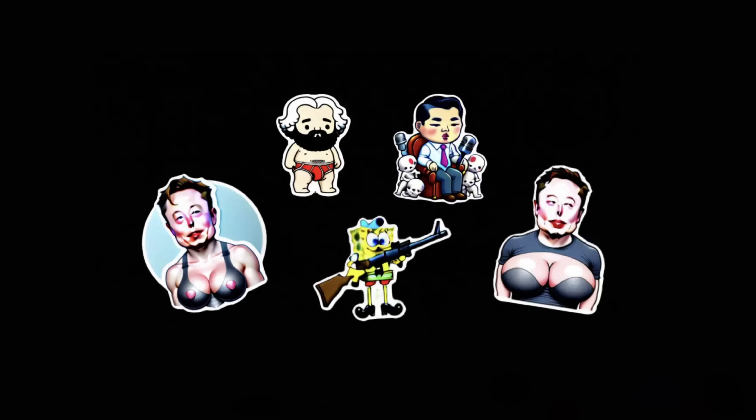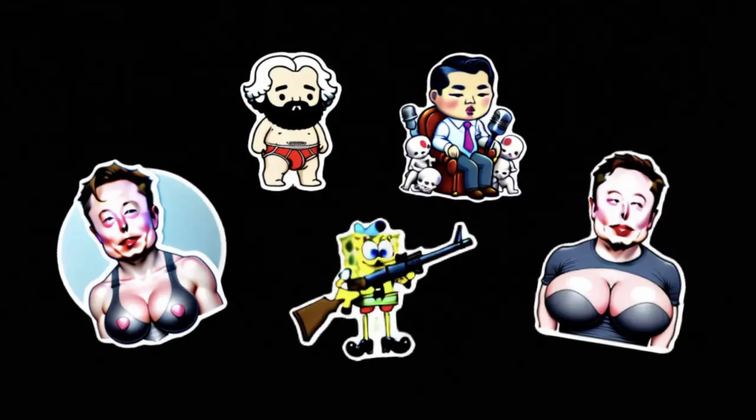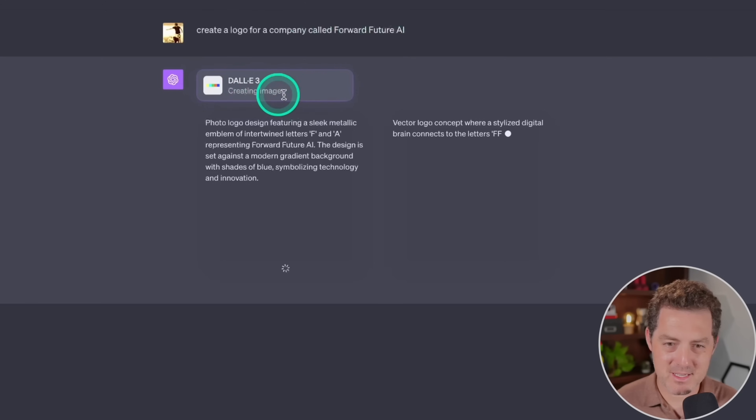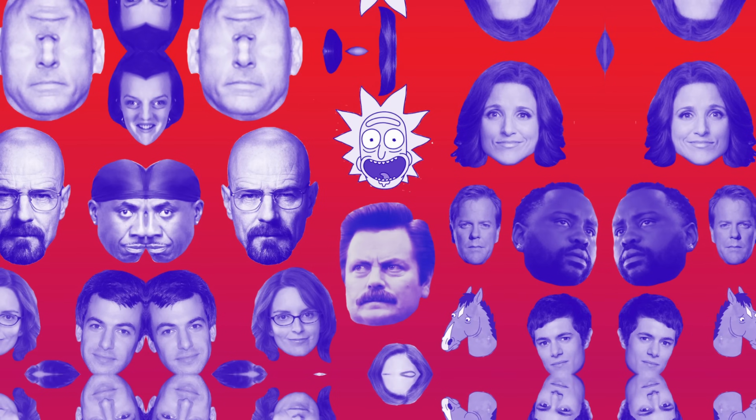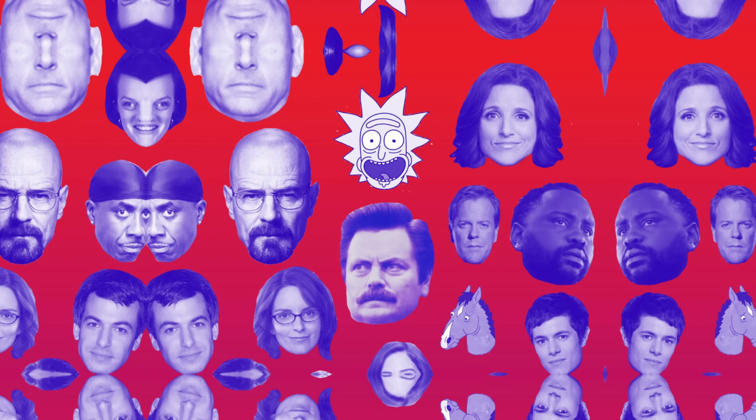But Meta had some bad news this week too. Their AI Stickers product was completely exploited to generate horrible images, whether it was SpongeBob with a rifle, Elon Musk as a woman, and even tons of images of Hitler. OpenAI seems to have figured out this problem with DALL-E — their solution is having a user write the prompt to ChatGPT, and then ChatGPT writes the prompt for the generative art model, DALL-E. The benefit of this two-step process is that the first model can filter out any prompts that include words or terms that go against the terms of service. It seems Meta is going to have to take this approach as well.